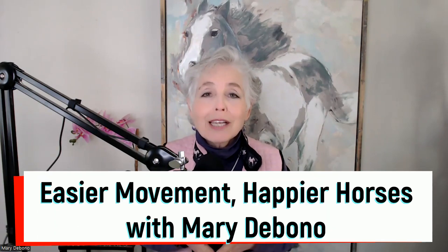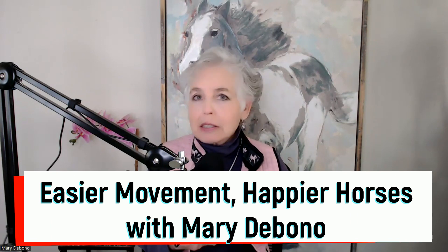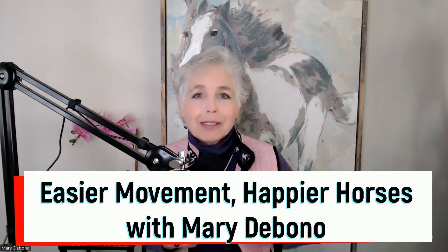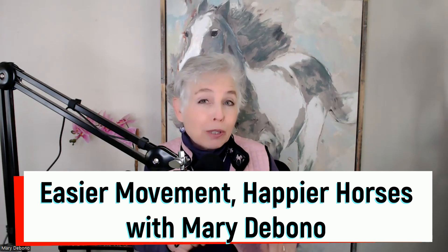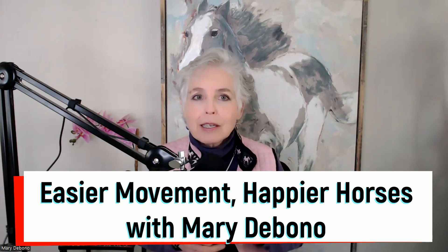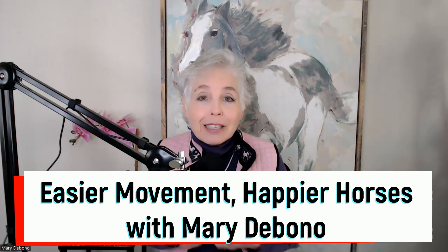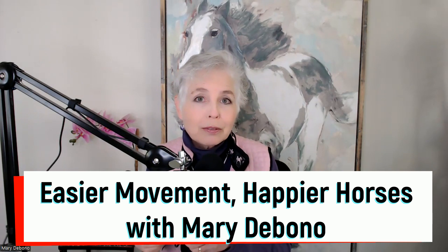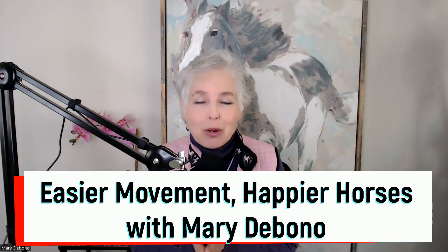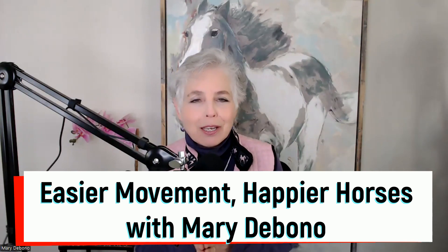Hello. Would you like to know why a lot of the stuff you've learned about how to lead a horse, mount a horse, dismount your horse — all that stuff might be actually increasing your horse's stiffness, even their reluctance to do things with you, and could lead to a lot of just discomfort for you and your horse? My name is Mary DeBono and this is the Easier Movement, Happier Horses podcast. Thank you for being here.